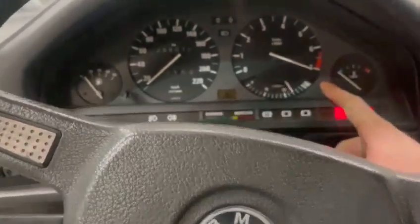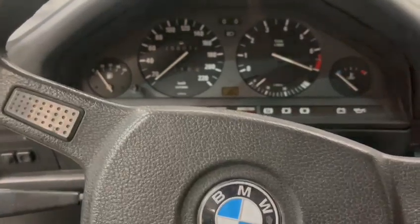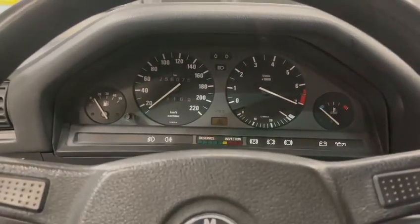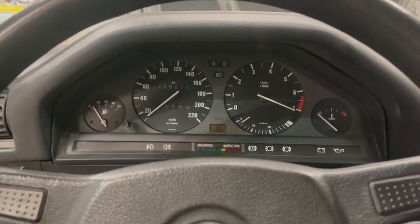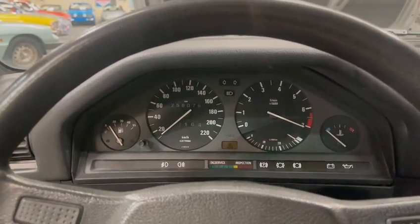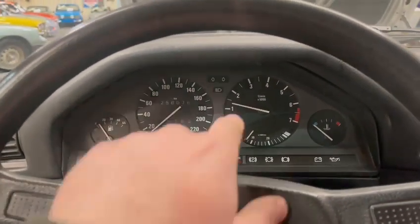It must be a bit temperamental — that must be what it means. RPM gauge there. Seems to run really well, sounds nice.